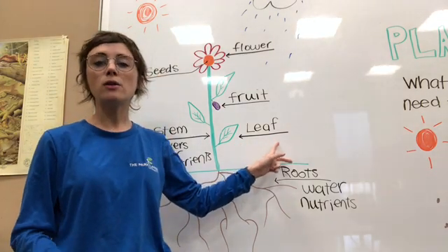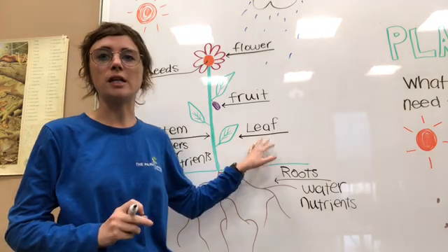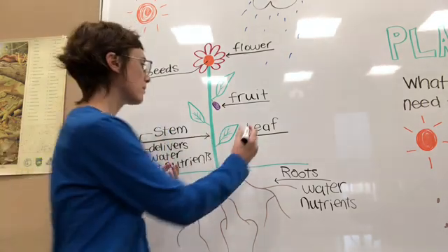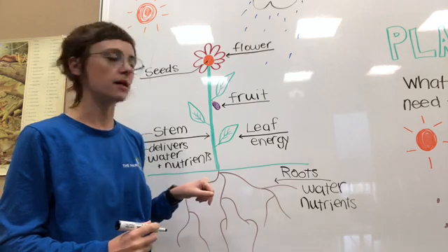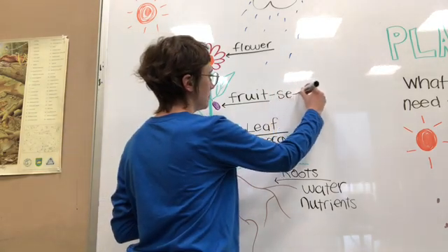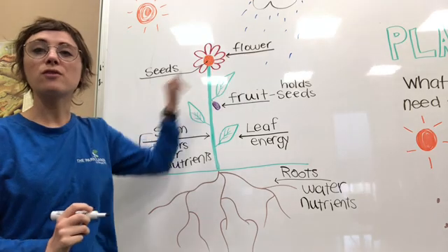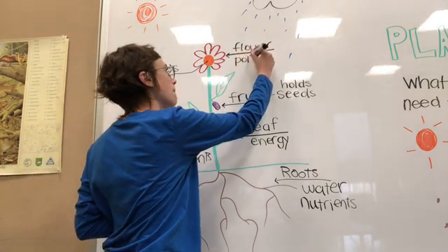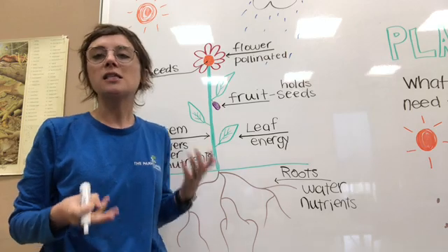Our leaf — and you'll notice that sometimes leaves are the biggest part of a plant — will always point upwards toward the sun, because their job is to soak up all of that sunlight and turn it into energy. The leaf is what gets energy for the plant. We also have the fruit, which will hold the seeds. Up here at the top we have the flower, and the flower is responsible for being pollinated. In order for a flower to make seeds, it has to be pollinated.